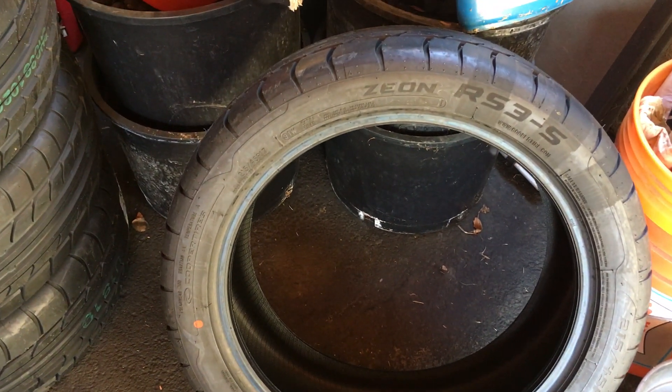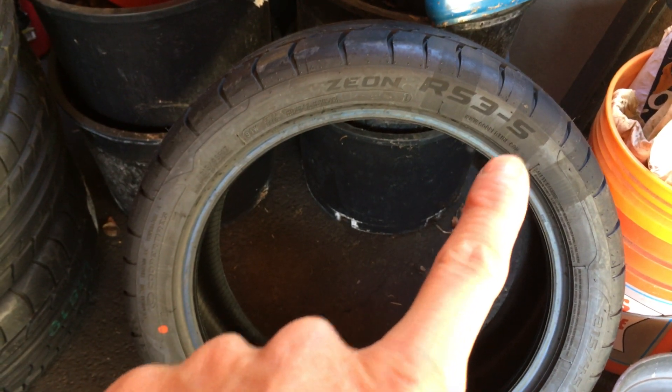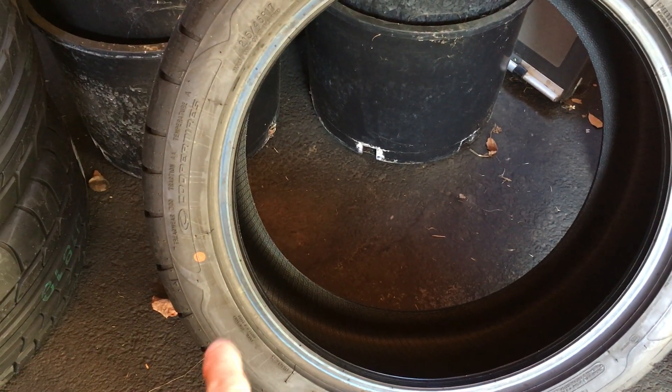Let's take a look at these — the Xenon RS3S, the S stands for summer. These are Cooper tires. I bought these because my Michelins are right at the wear bar indicator, and it's not because I'm unhappy with the Michelins — I actually like them — but they're expensive, around $700.